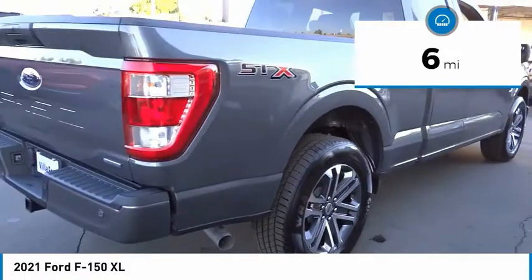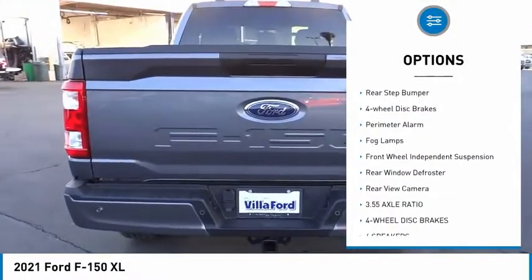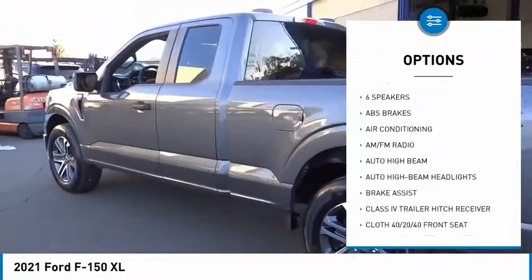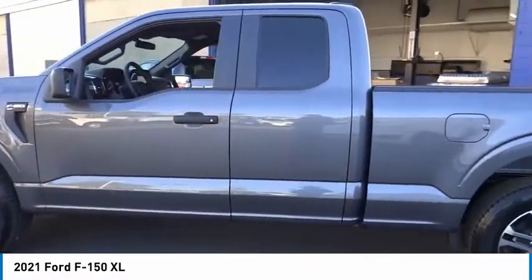Here are some of this vehicle's great options: electronic stability control, brake assist, traction control, rear step bumper, four-wheel disc brakes, perimeter alarm, fog lamps, front wheel independent suspension, rear window defroster, rear view camera.